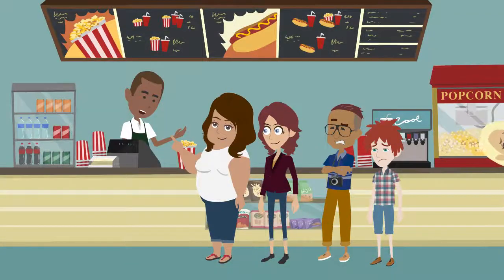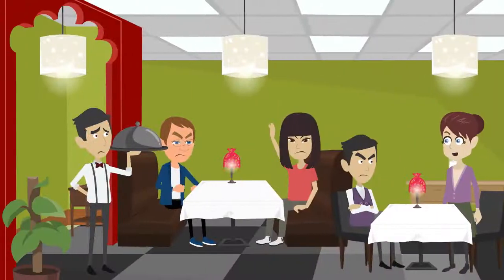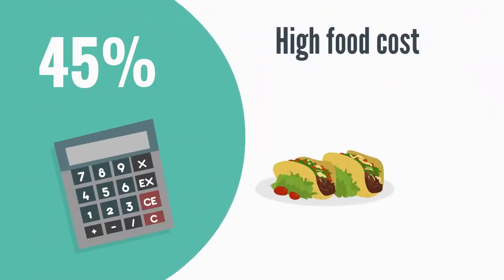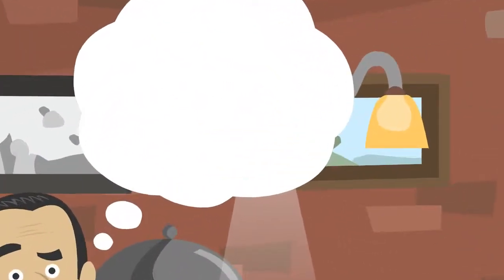Are you losing customers due to long queues during food ordering? Having trouble with manpower shortage? High food cost? Low productivity? Cannot engage your customers when you have a new dish?